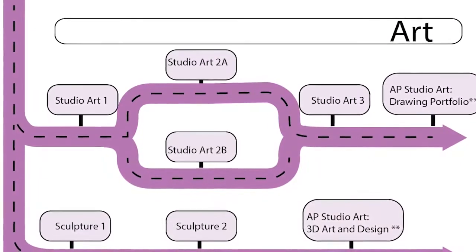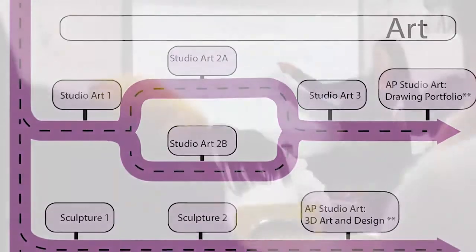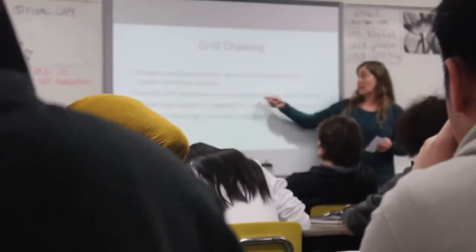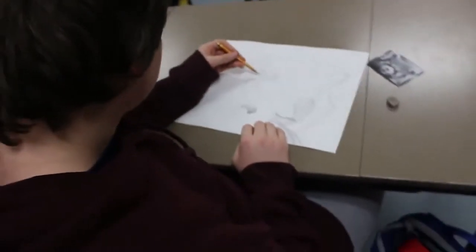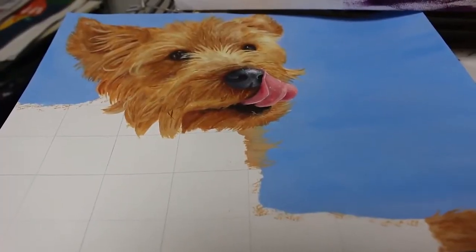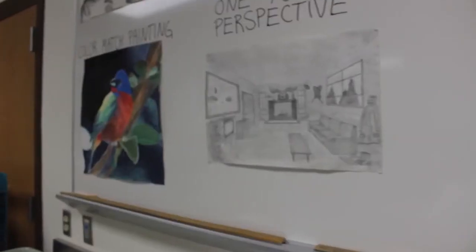There are four main paths in the art department. First is a traditional art path with a variety of drawing and painting classes developing skills that lead to an AP Studio Art Drawing Capstone class. The amazing classes of Studio Art 1, 2A, 2B, and 3 develop students' drawing, painting, and design abilities.